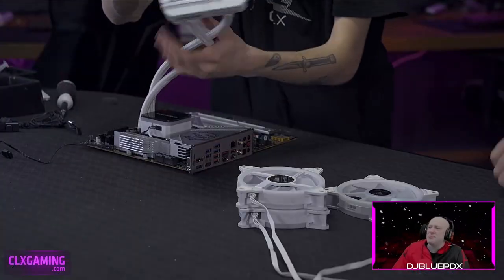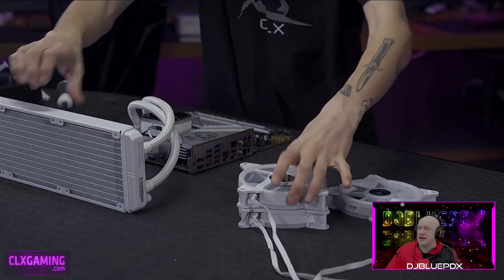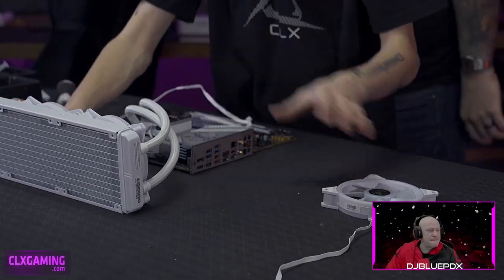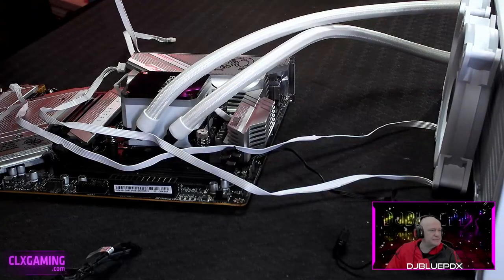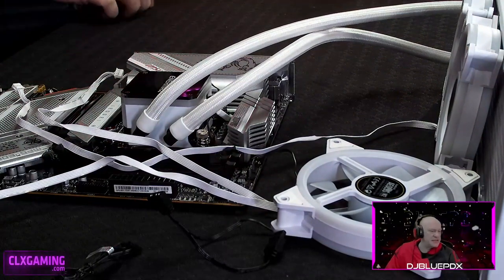Does the AIO come with pre-applied thermal paste? Some of them do, but this one doesn't — it comes with its own really small tube. For this build we're using seven white Game DS M2 fans.